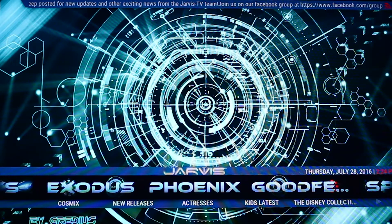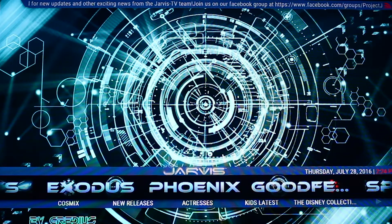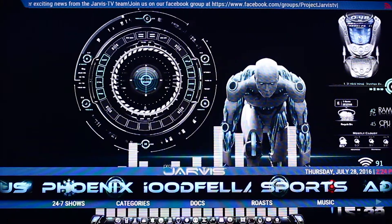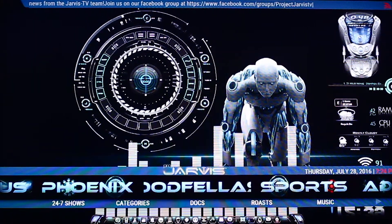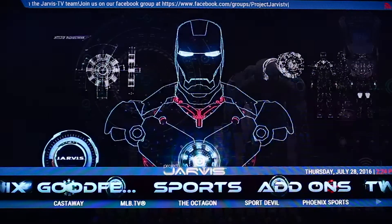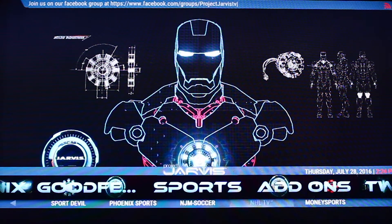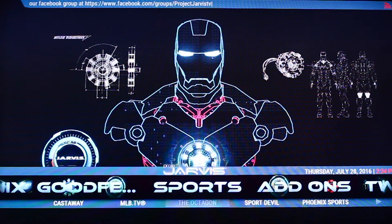Phoenix — we all know what Phoenix is about. It's just one of the best add-ons you're going to find in Kodi. You're going to find all your movies, TV shows, live sports, etc. Then you've got Goodfellas Sports — you can see what's on offer there.